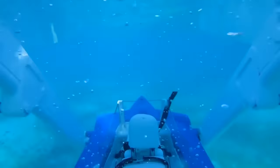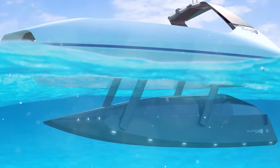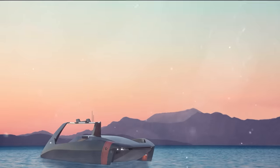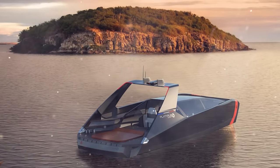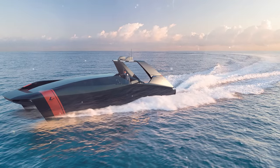The Swordfish doesn't have such issues since it has a sealed compartment for passengers; air will be supplied from the surface and the body itself has a sandwich structure with a wooden core. Interestingly, the updated Platypus is fully electric. A top speed of 40 knots and a cruising range of 115 nautical miles on a single charge should be enough for a fun ride.